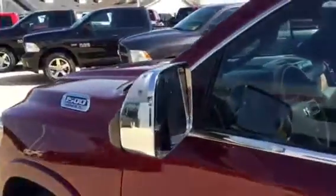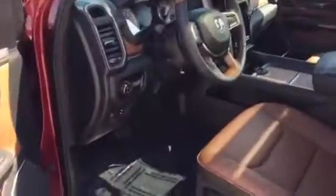This particular model is a Laramie Longhorn. It's got trailer tow mirrors on it. Power running boards for 2019 — that's all new. Cab is bigger. You pick up three inches in the back seat. Let me show you a little bit about the inside.